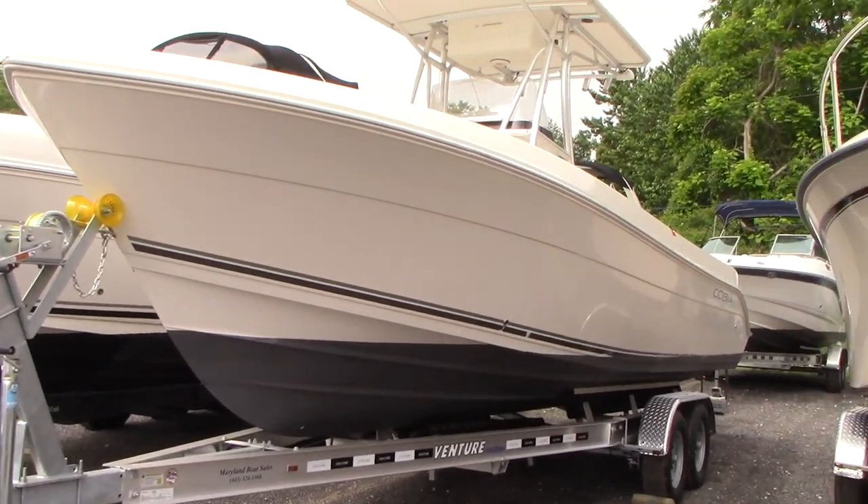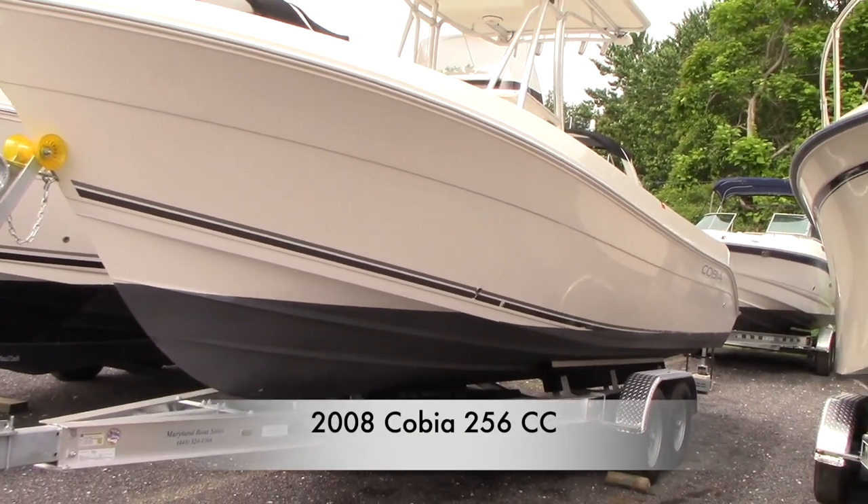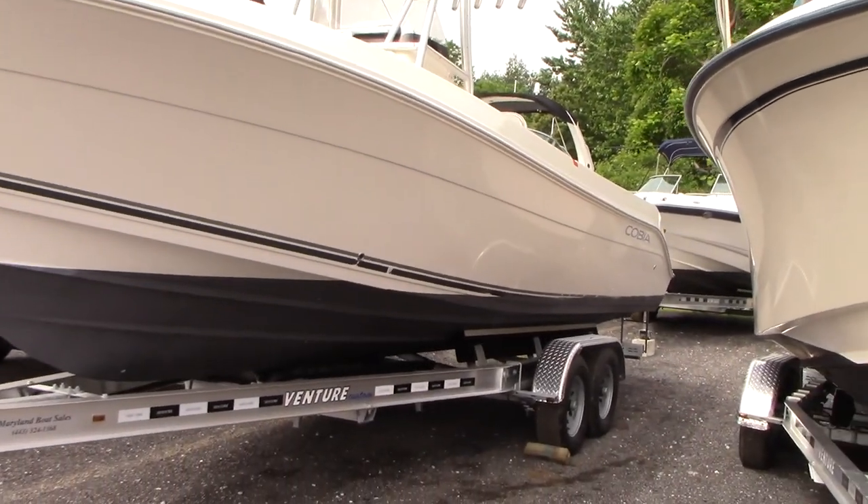Good morning everyone. Today we have our 2008 Cobia 256 center console powered by a 350 horsepower Yamaha four-stroke engine.